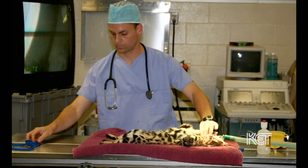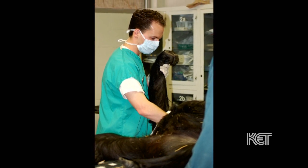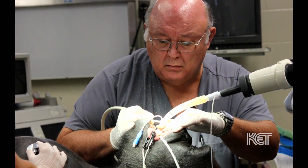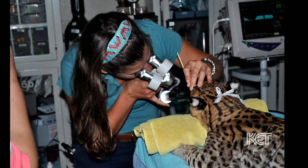Yeah, we have a very diverse animal collection - about 1,300 animals here at the zoo. From invertebrates - millipedes and tarantulas - on up to birds, reptiles, amphibians, great apes, elephants, marine mammals. It's an awesome collection.